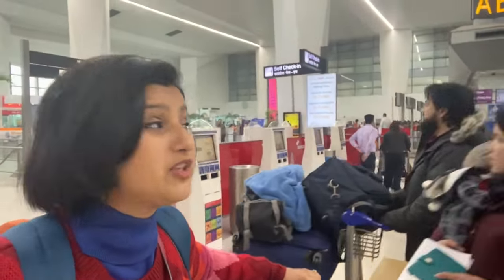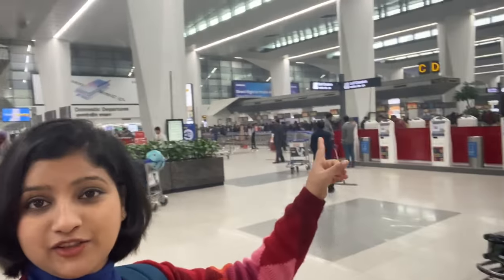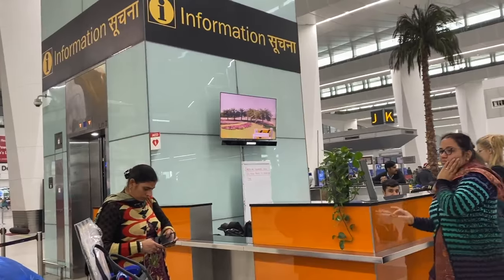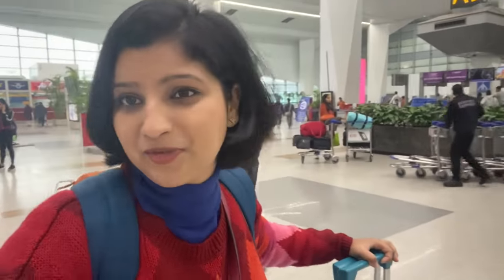I have already entered the airport and this is how the airport looks. There are different sections — you will see A, B, C, D and other options. My flight is Virgin Atlantic, which is in the L row. If you have to ask something, there will be a self-help desk where you can get directions on where your flight departs from.